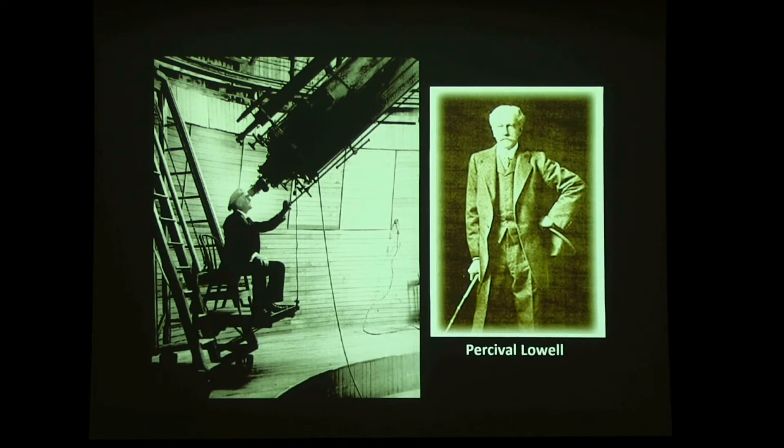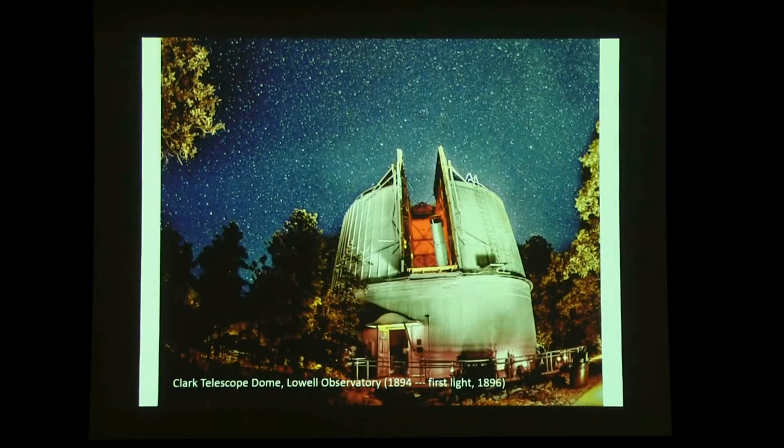Percival Lowell was Harvard-educated as a mathematician, not an astronomer — but he liked astronomy and had lots of money from the Lowell family of Boston. His uncle was president of Harvard; his sister was poet Amy Lowell. He claimed to have the best eyesight of any human being and argued that small telescopes showed more detail than big ones. He built himself a telescope in Flagstaff, Arizona at about 7,000 feet elevation — recognizing high altitude was better for telescopes. With his borrowed portable telescope in 1894, before Lowell Observatory was complete, he identified 183 canals — 100 that even Schiaparelli couldn't see — and eight instances of the doubling phenomenon.